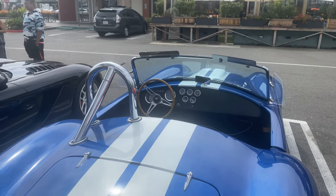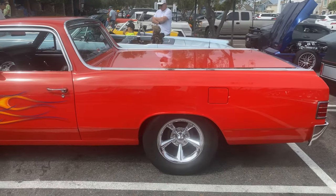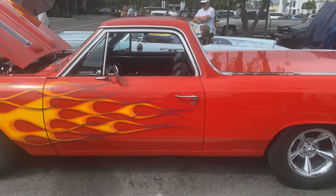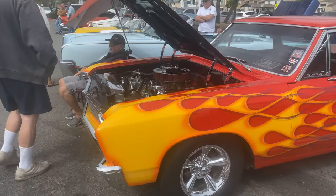So great looking car. Of course Mr. Rick Davenport's here — it's a beautiful car. It's an El Camino, 67.